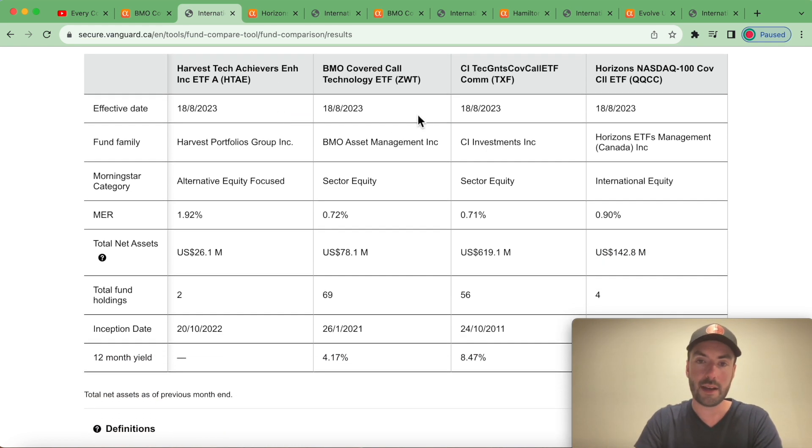We can see the management companies and confirm these are sector funds. The NASDAQ 100 is known as a growth index because it's overweight in technology — over half the index is in technology. For HTAE it's categorized as 'alternative equity,' but it gets that word-salad title because it is an ETF that holds a sector ETF. For our purposes it is still a sector ETF.